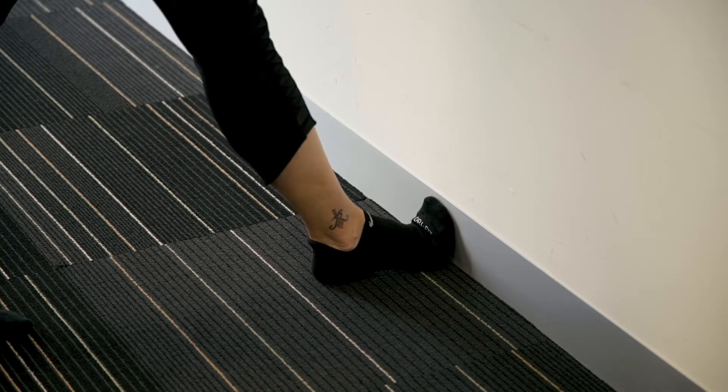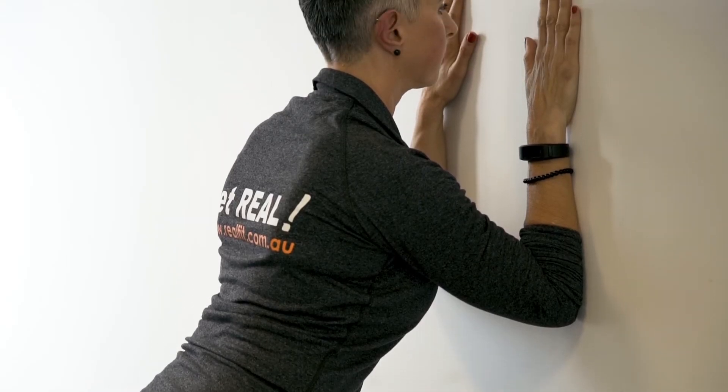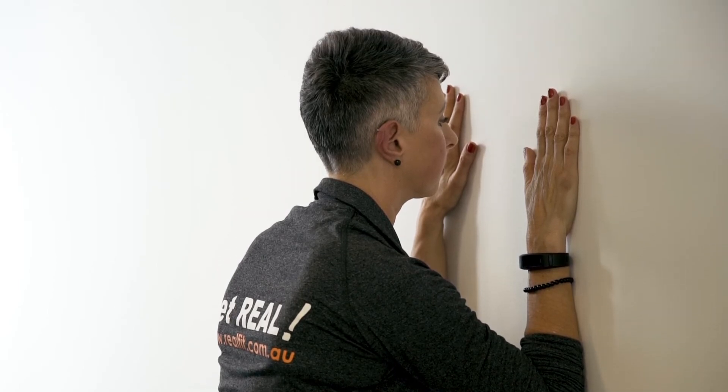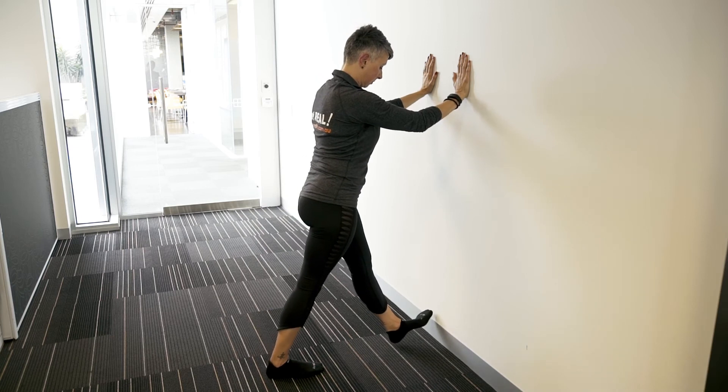Step one foot in and begin to lean toward the wall until you feel a stretch in your back calf. Ensure the heel on your back leg is planted down into the ground. You can try walking your way inwards, bringing your forearms into the wall, and then hold the stretch for a count of ten. Breathe slowly, then make your way back up and switch to the other side.